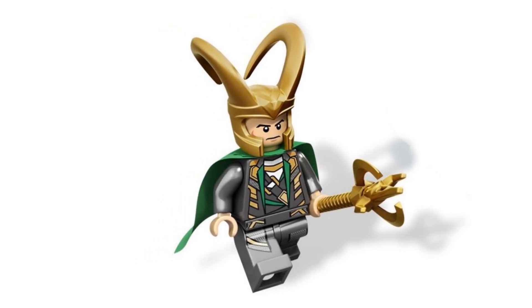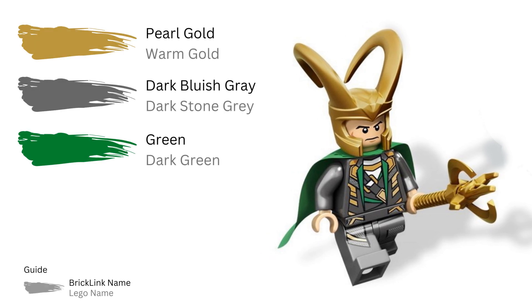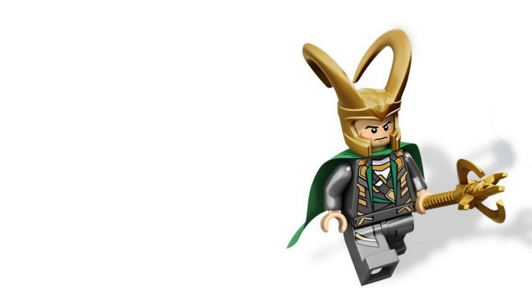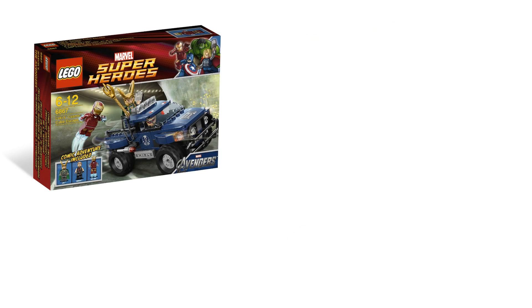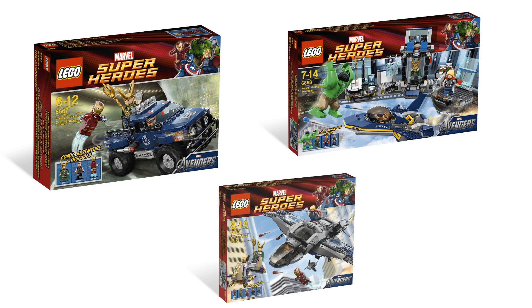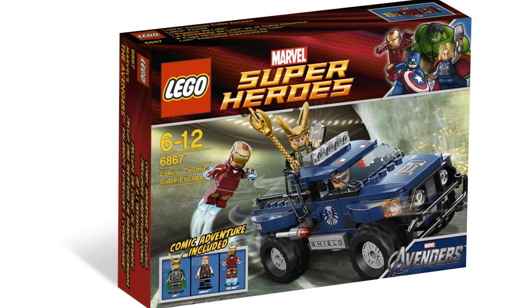Loki made his minifigure debut in 2012. This Loki minifigure wears his recognizable costume complete with his iconic horned helmet in pearl gold — or warm gold if you're using the LEGO names. He has a green fabric cape. This Loki appears in three sets, all released in 2012: Loki's Cosmic Cube Escape, Hulk's Helicarrier Breakout, and Quinjet Aerial Battle.